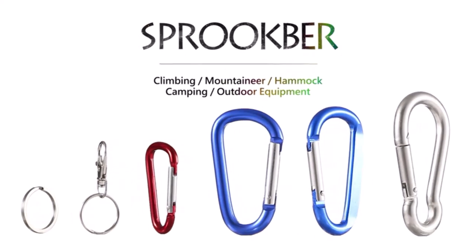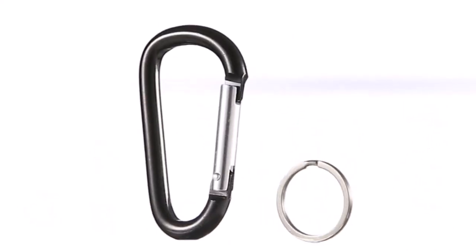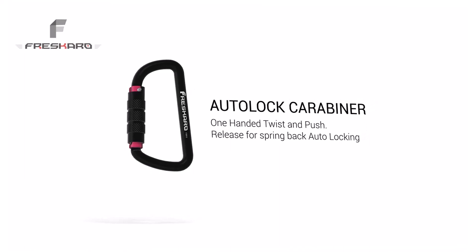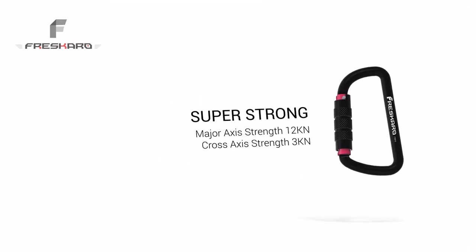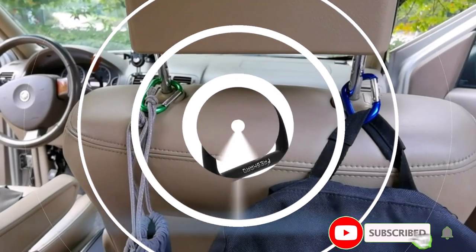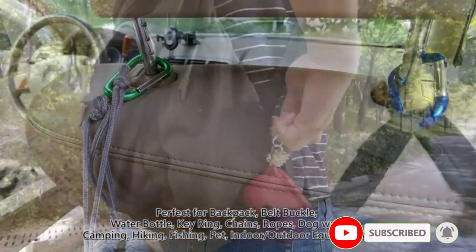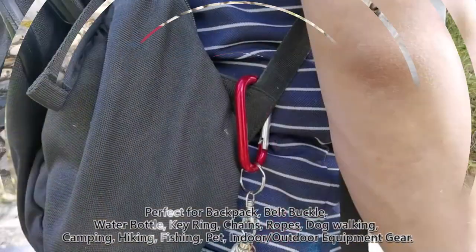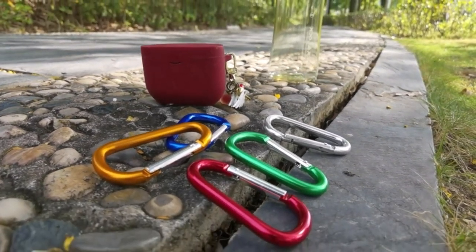Welcome to our video about the best keychain carabiner clips on the market. If you're someone who's always on the go, these handy little clips are a game changer for keeping your keys secure and accessible at all times. We've researched and tested various options to bring you our top picks based on durability, ease of use, and style. Whether you're an avid hiker, traveler, or just looking for a more convenient way to carry your keys, we've got you covered. If you want to know about the price and other information, be sure to check the description.